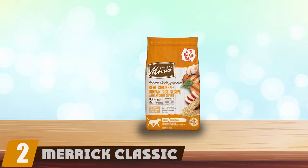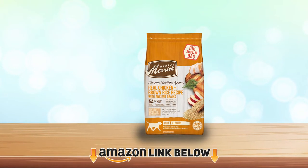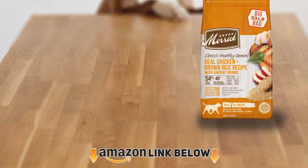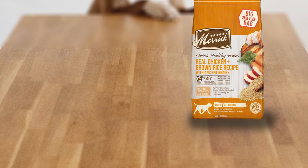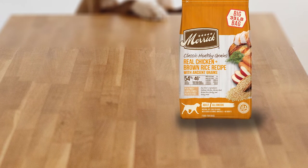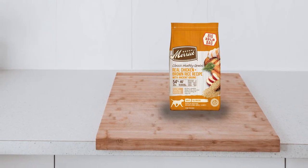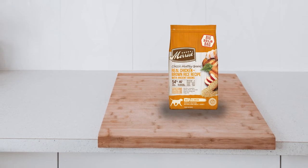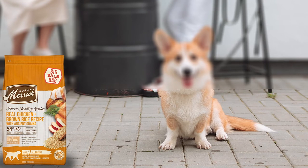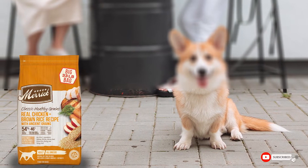At number two we have Merrick Classic Healthy Grains. The best dog food for schnauzers for the money is the Merrick Classic chicken and brown rice dog food. You get a large 25-pound bag of dry dog food for a highly competitive price. This food features real deboned chicken as the first ingredient, with essential vitamins and minerals for a complete and balanced diet that includes brown rice and ancient grains such as quinoa to aid in digestion. It's also developed with high levels of omega fatty acids to promote healthy skin and coat, while glucosamine and chondroitin help support hip and joint function.